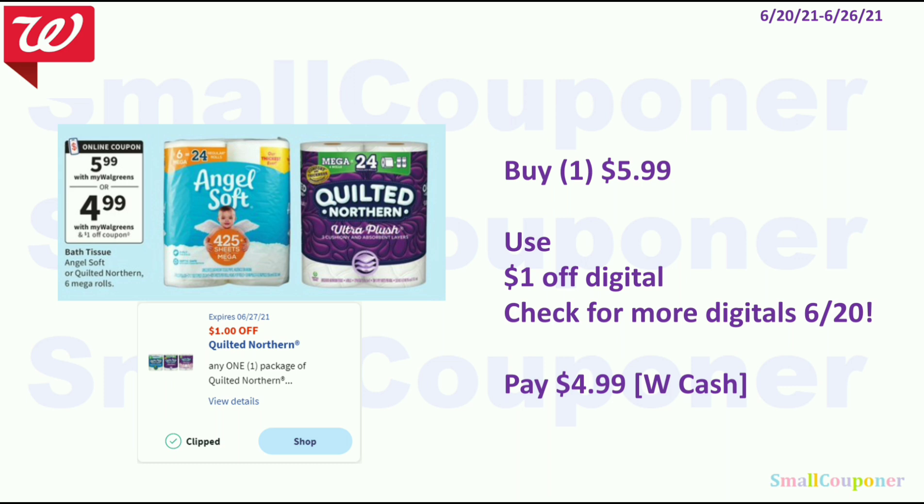The Angel Soft or Quilted Northern are going to be $5.99. We have a $1 off digital for the Quilted Northern — check for more digitals on the 20th. You'll pay $4.99 and you can pay this with Walgreens cash.